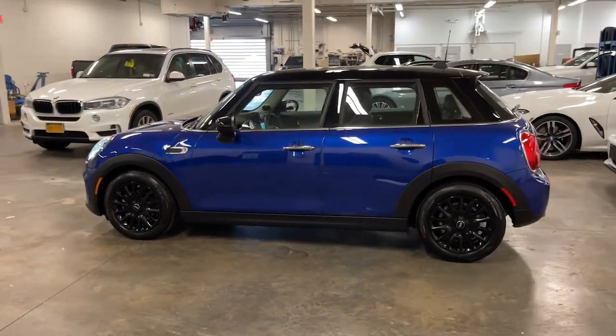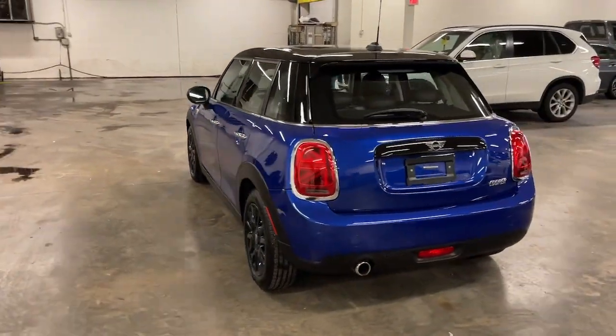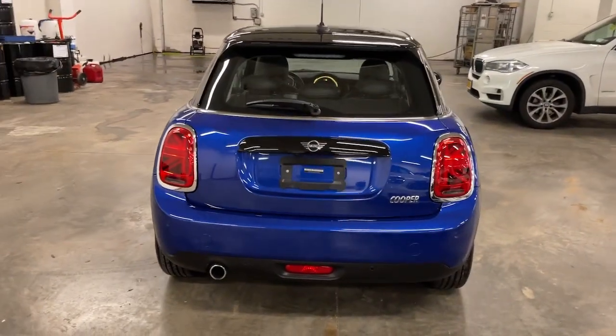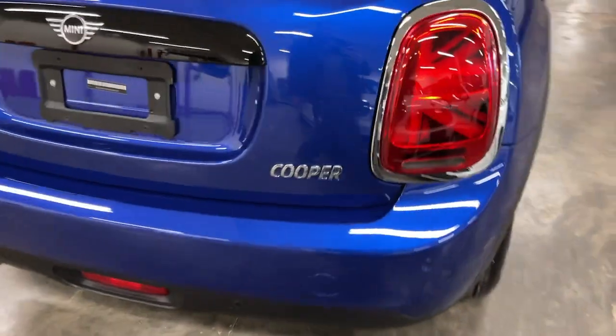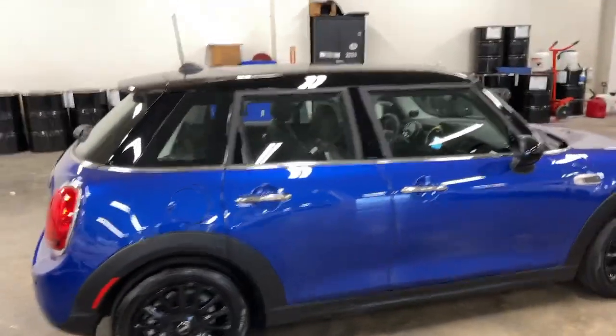This artfully designed Mini Cooper Hardtop delivers track-inspired handling, fun-loving retro styling, advanced safety features like automated emergency braking, and loads of personality. Driving it makes you smile from the inside out.